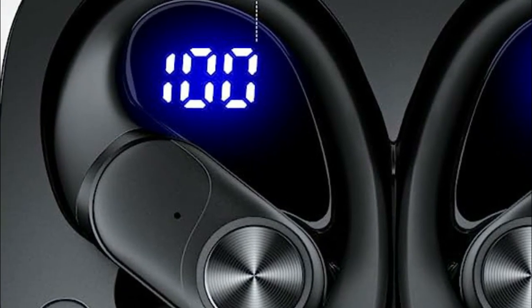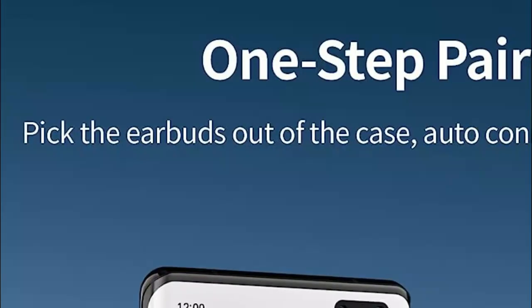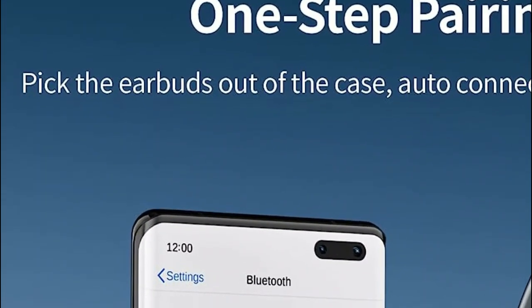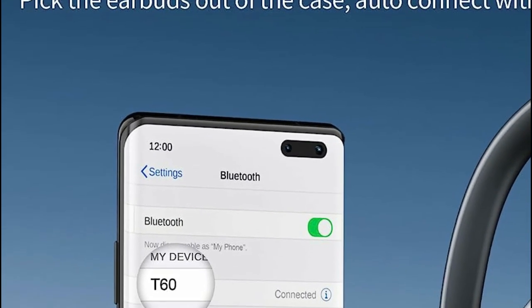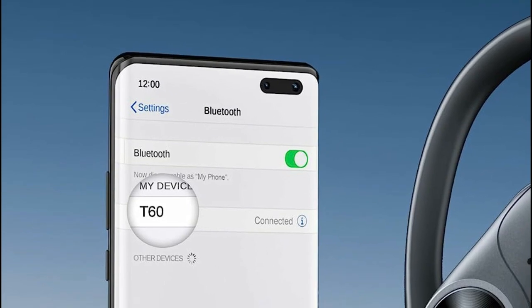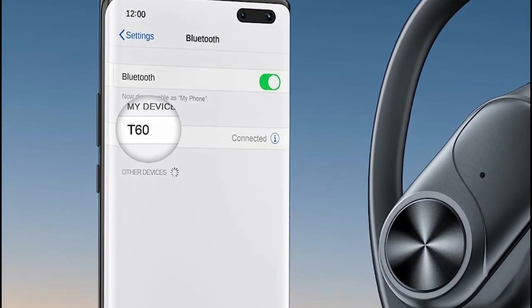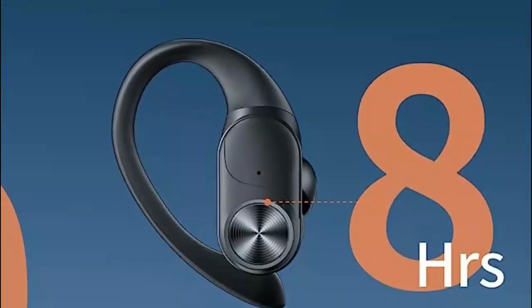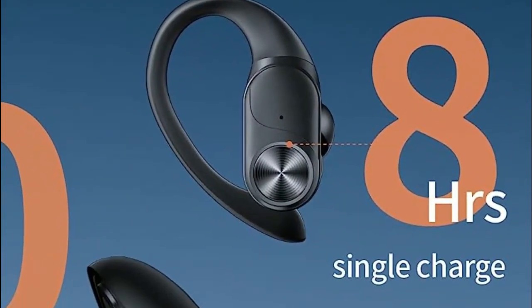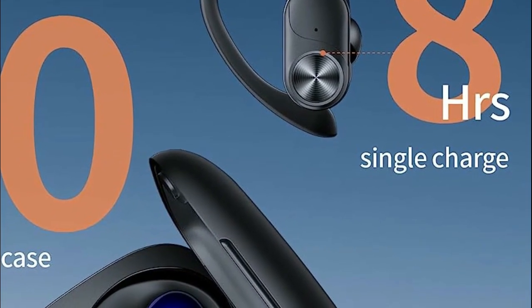The built-in microphones ensure that your calls are crystal clear by effectively isolating your voice from background noise. No matter where you are, enjoy uninterrupted conversations with superior clarity. These earbuds are designed to make sure your voice is heard. Controlling your music and calls is effortless with the one-button control on these wireless headphones. Manage your music playback, adjust the volume, and answer calls with ease. All the necessary controls are right at your fingertips.